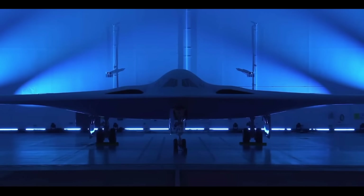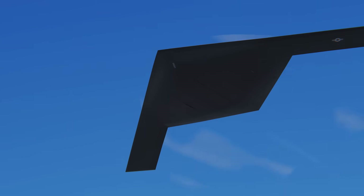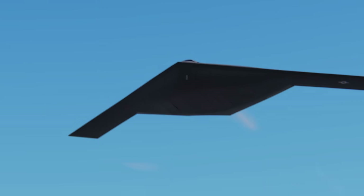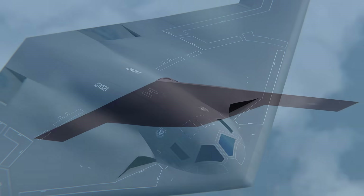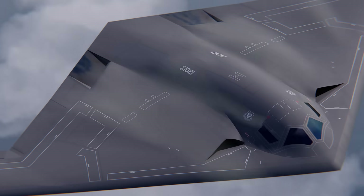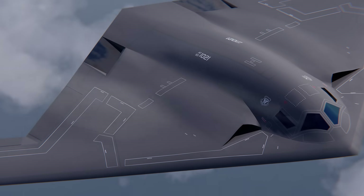We also didn't see the back of the plane, so the propulsion is practically unknown at this point. While it's very strongly hinted that it has two engines fed by two dorsal intakes, it's not out of the question that there are actually four engines on board. Everything about this jet is classified.